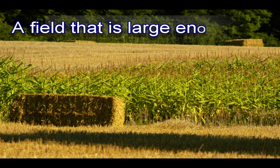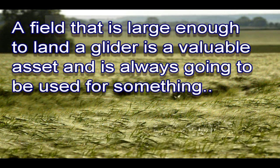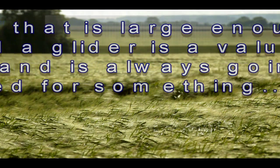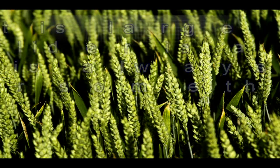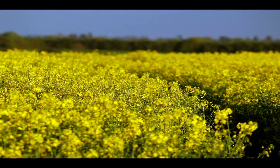A flat field that is large enough to land a glider is a valuable asset for the farmer and he is going to try and make as much use of it as possible. It's almost always going to be used for something. Because it is more cost effective to work a large field, the biggest fields are used for crop production. This means at some times of the year the biggest fields cannot be used.